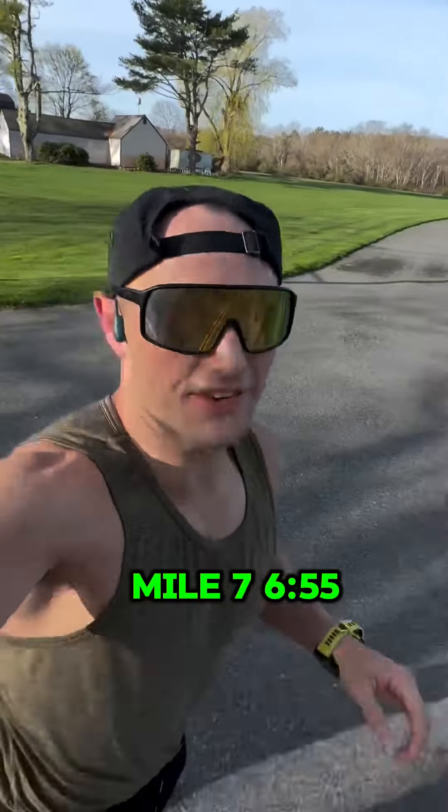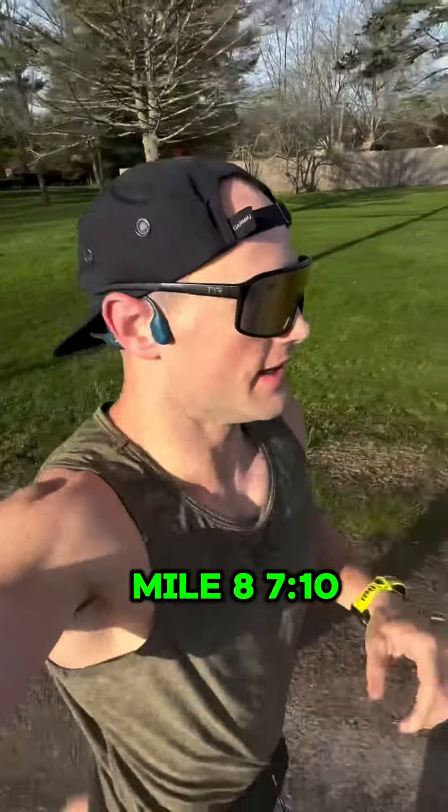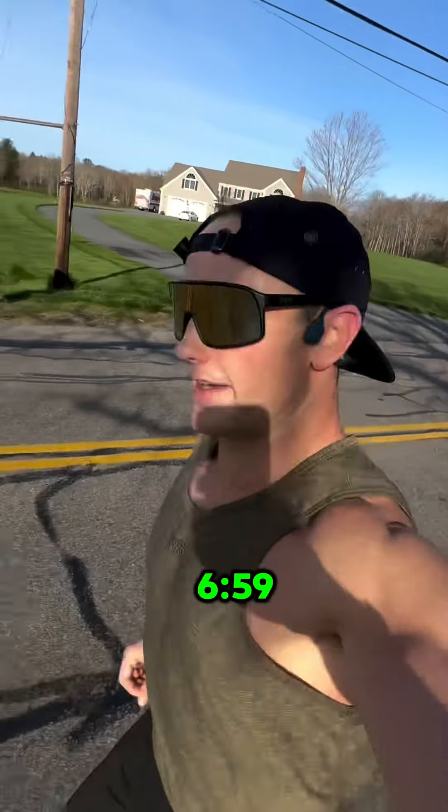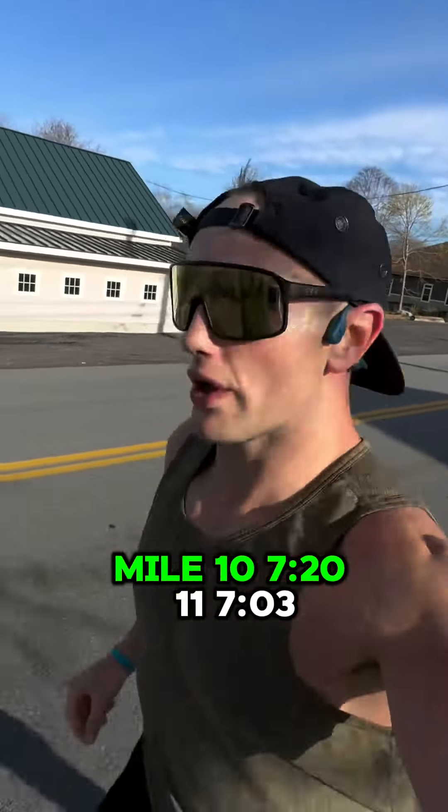Mile 7: 6:55. Mile 8: 7:10. Mile 9: 6:59. Mile 10: 7:20. Mile 11: 7:03. Mile 12: 6:58.